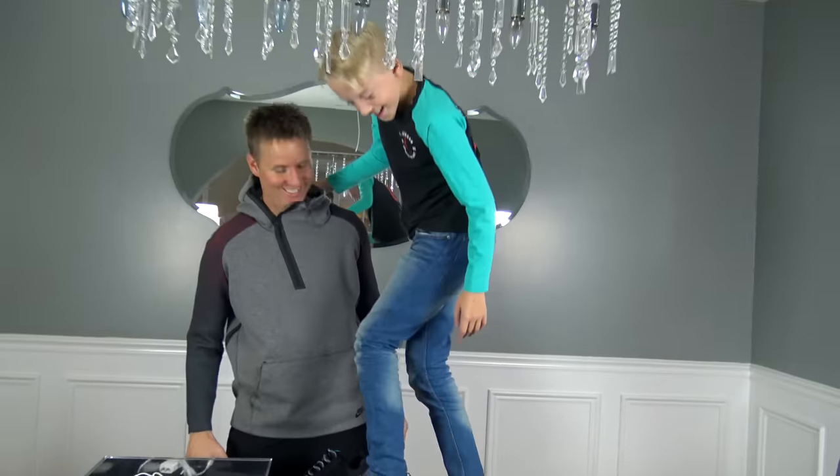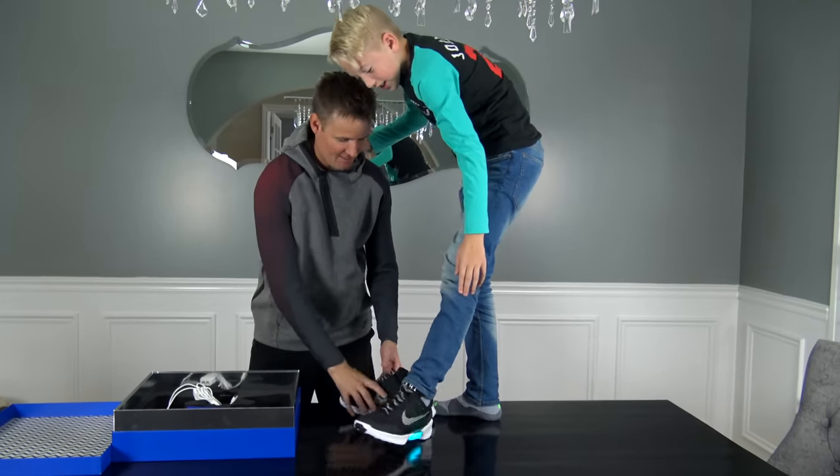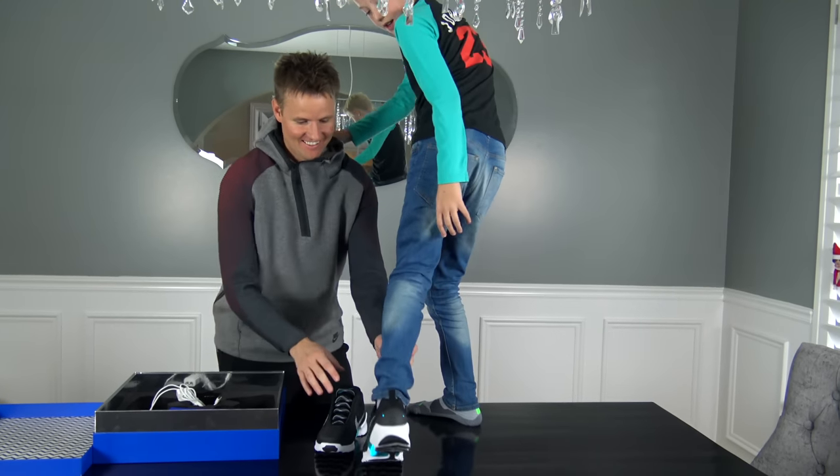Whoa — whoa, whoa, whoa, that tightens it. Let's put this one on too. These could be like good basketball shoes. Look on the back — the lights!